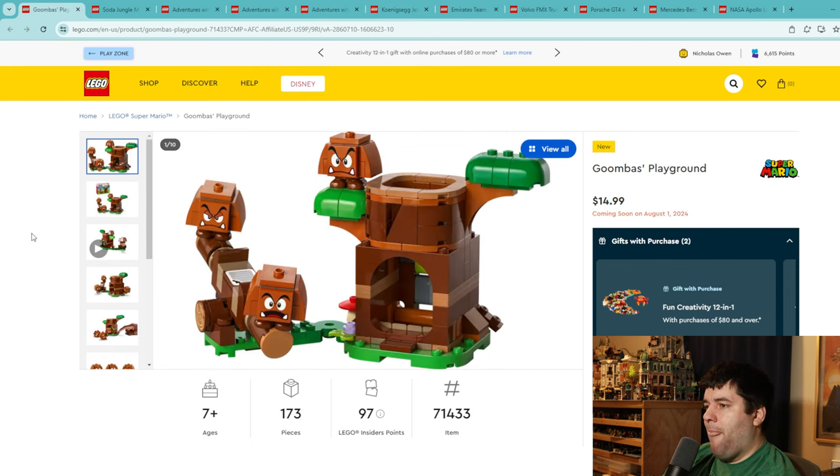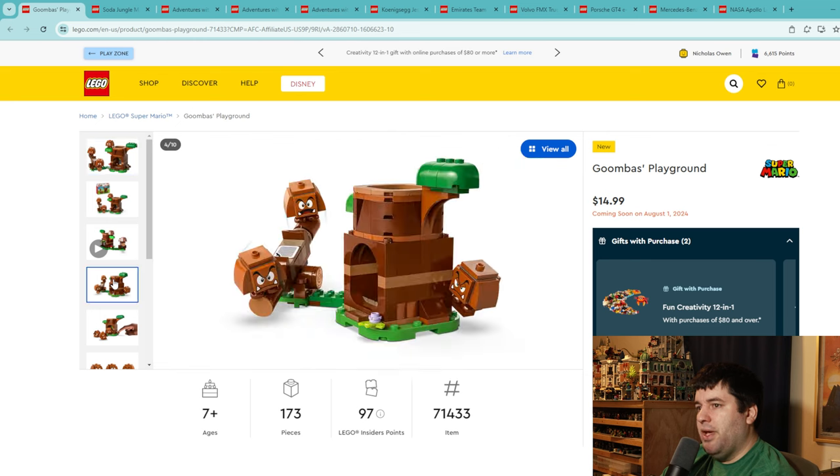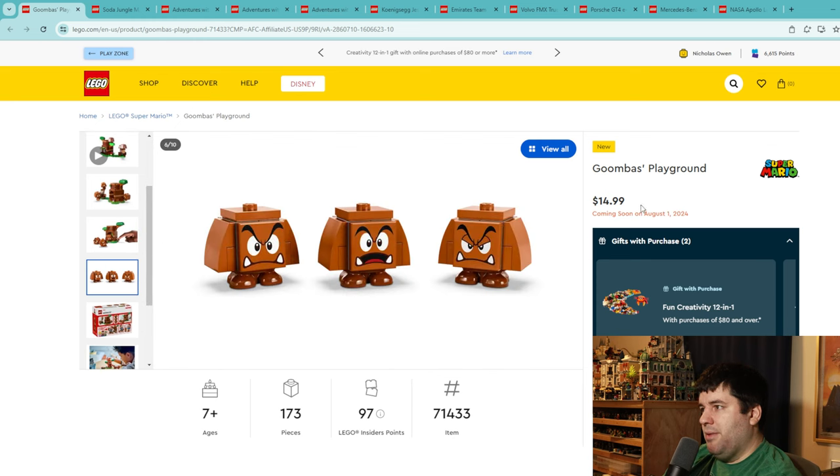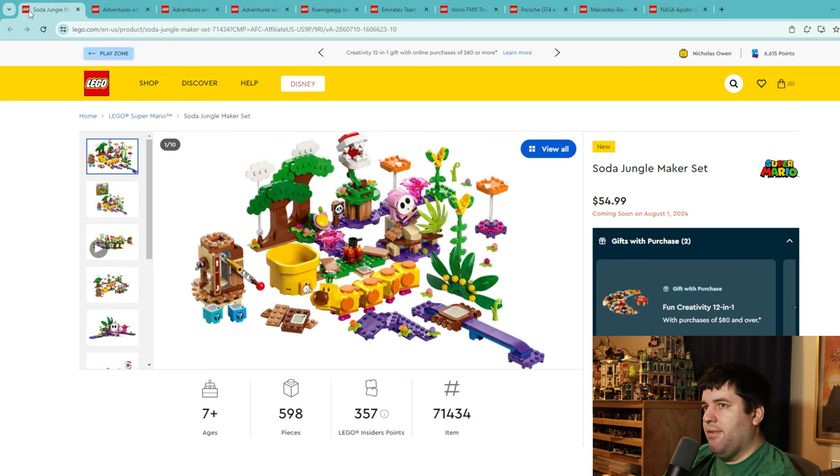Now we get a bunch of Mario sets, which are kind of hard to grade because — similar to Animal Crossing — they're intended for you to have a bunch and put them together to build your own level. That's why they have these bases you can connect with plates. For $15 you get three Goombas and a play-feature tile to incorporate into your level. Sets that are 20 bucks and less are hard to give a bad grade unless they simply don't need to exist. If you're building in the Mario theme, getting three Goombas for 15 bucks is probably worth it. This gets at least a 6.